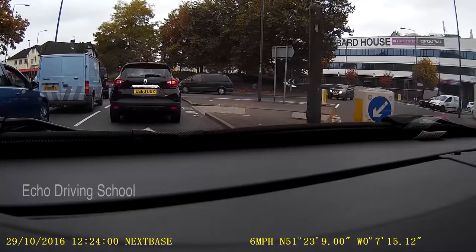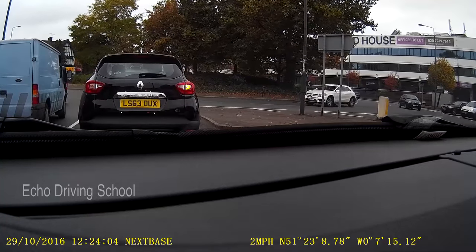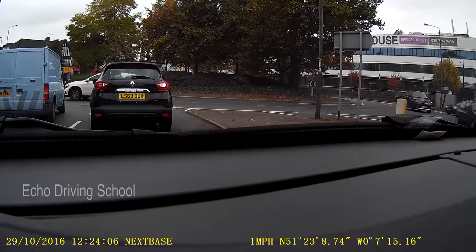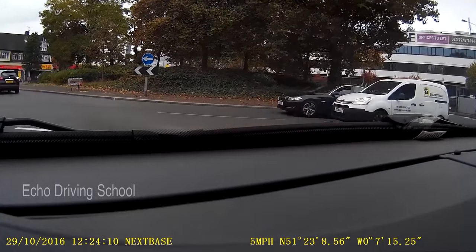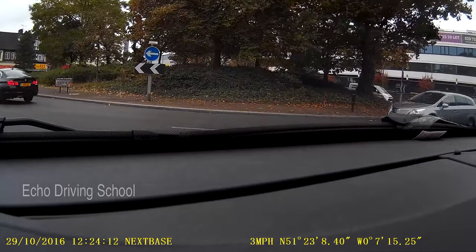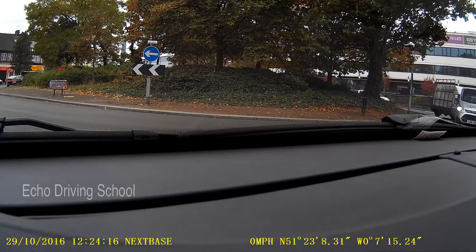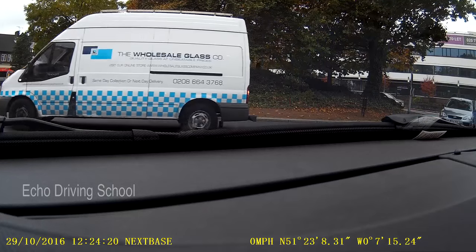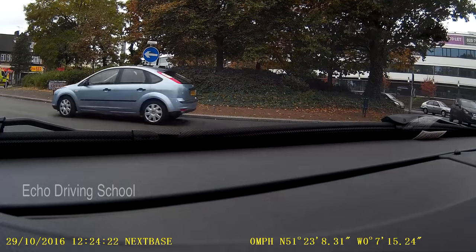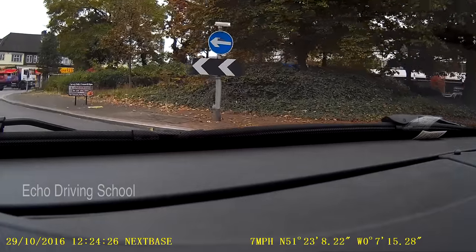Now remember this roundabout — many people fear it, but there's really nothing to fear. On the right-hand side you need to look for two vehicles on the roundabout that are blocking, or a big enough gap for you to enter without causing anybody any problems. So I'm just looking for that gap — my gap is just about to come. The car, two cars are blocking, three cars, four cars are blocking.